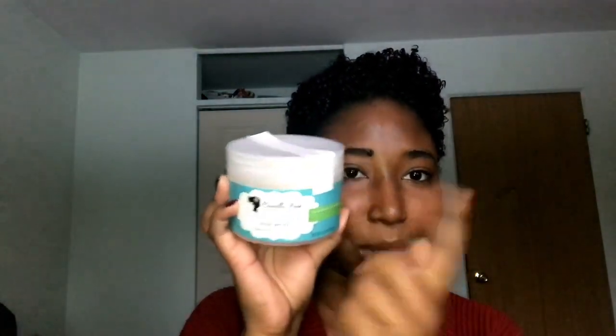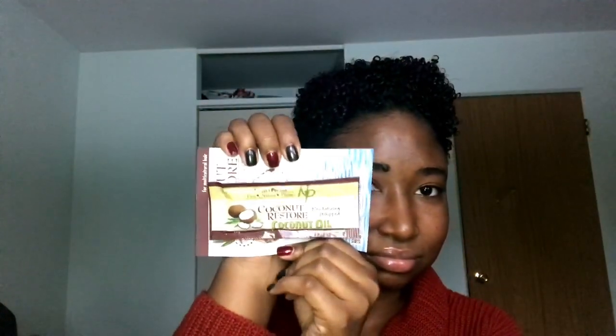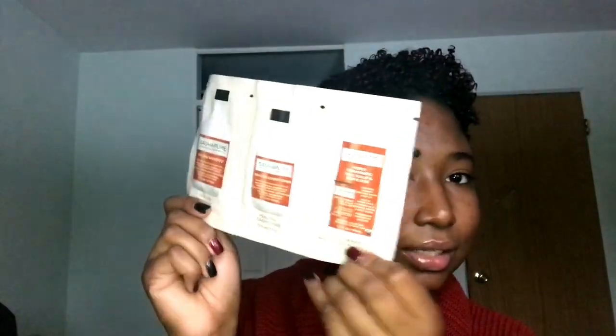I ordered the Coconut Water Style Sitter by Camille Rose Naturals because I've never tried it. I think with Camille Rose I was just trying to get what I really wanted in the cart first before it sold out — you know how that is with Black Friday online shopping. Some of the free samples I got: Nature's Protein Coconut Restore Coconut Oil Revitalizing Whip — if it's all natural ingredients I'll give it a try. I also got Sasha Pure Healing Shampoo, Healing Conditioner, and a Deeply Therapeutic Hair, Scalp and Skin Elixir — sounds luxurious.